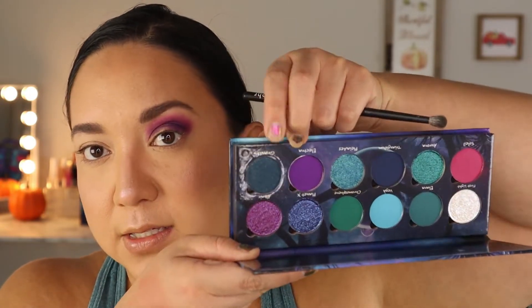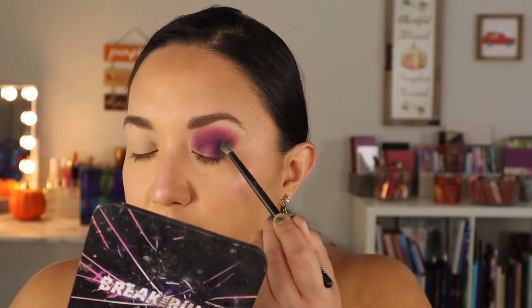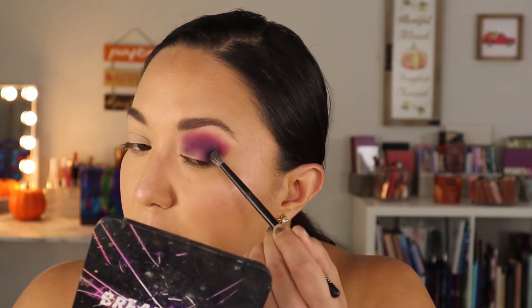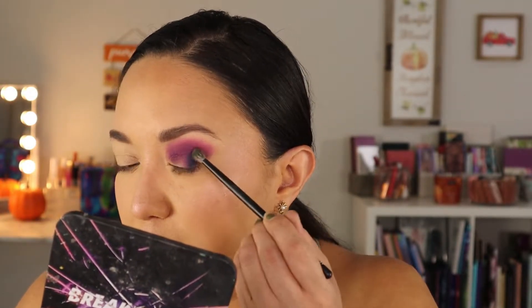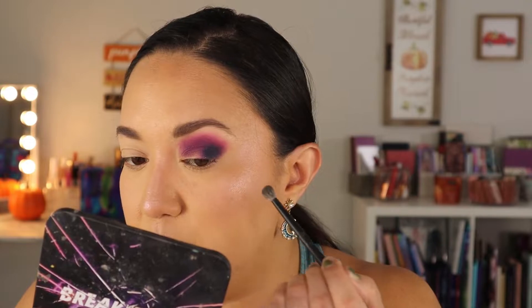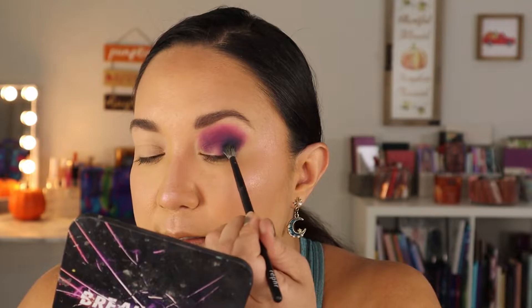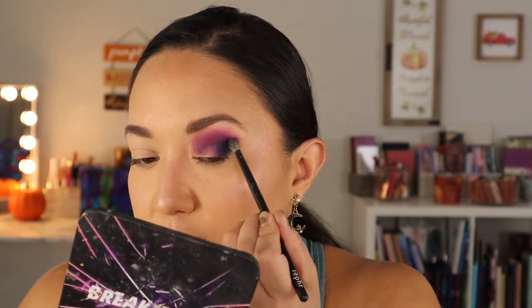To take it a little step darker, I'm going into Gravity — this is the one that's a matte with shimmers in it. It looks like a very deep teal. I'm just adding a little bit of depth here. You can see the sparkles, but they kind of dust away when I tap off the brush. It has great pigmentation and it's laying over the other shadows very nicely, so I'll keep it on the outer corner without taking it too far in.